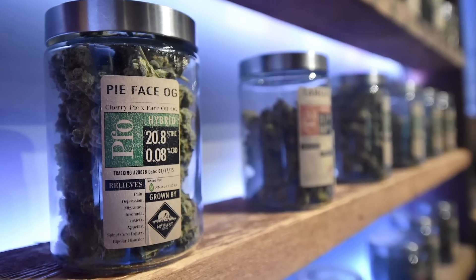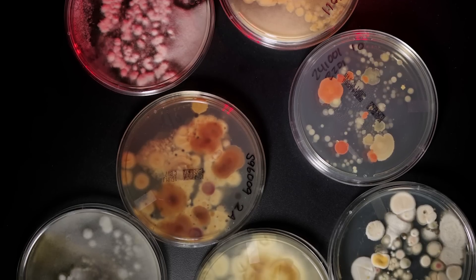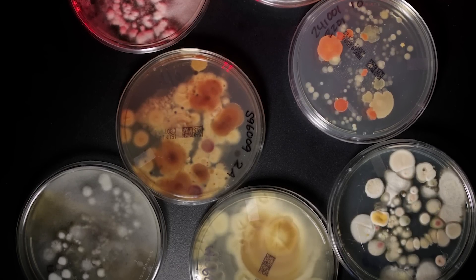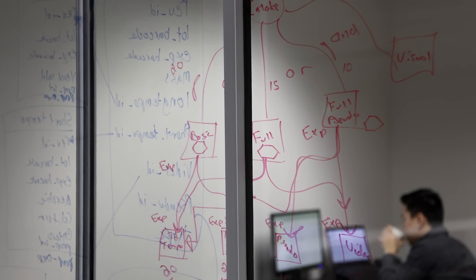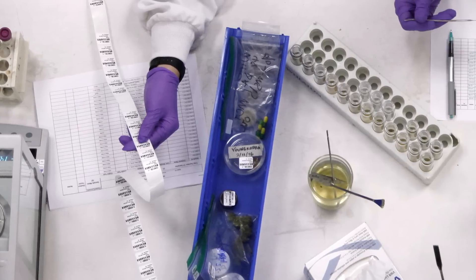The lab does quality control for dispensaries that want to be 100% sure that their product is safe. It tests for pesticides, for instance, and determines if mold or fungus has infected a sample. And then there's the chemical profiling, which is important to be able to do accurate dosing and to determine whether or not a particular strain even has the compound that you need.